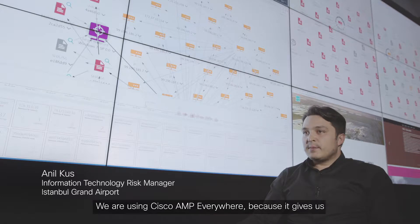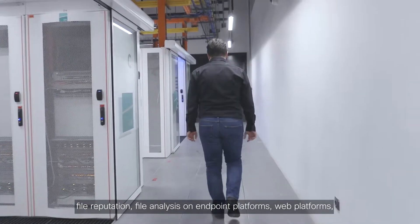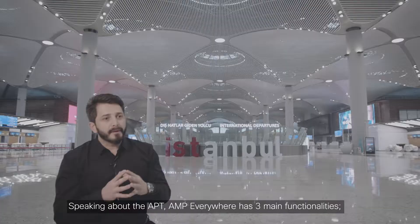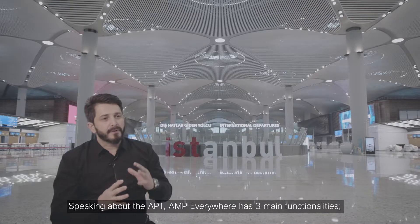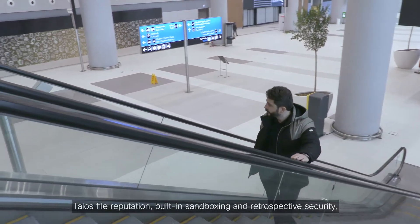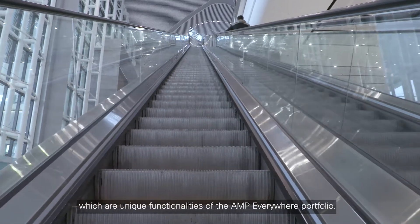We are using Cisco AMP Everywhere because it gives us file reputation and file analysis on endpoint platforms, web platforms, network platforms, and email platforms. Speaking about APT, AMP Everywhere has three main functionalities: Talos file reputation, built-in sandboxing, and retrospective security, which is a unique functionality of the AMP Everywhere portfolio.